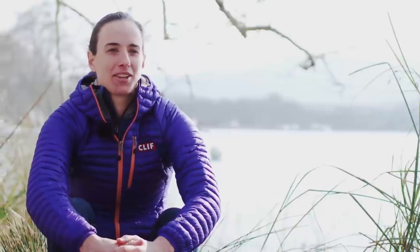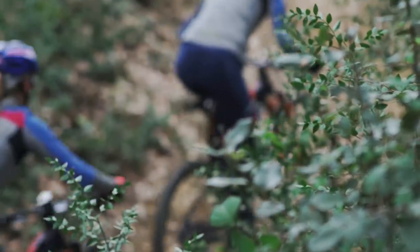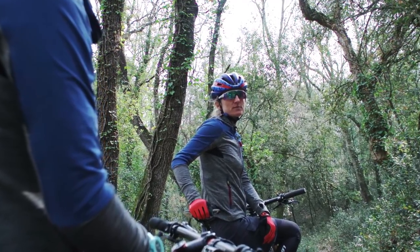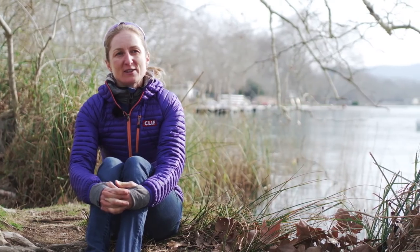My name is Leah Davison, I race with the Clif Pro team and I ride the Orbea Oys. I'm Katherine Penderel, I ride for the Clif Pro team and I ride on the Orbea Oys. We're here in Spain going for a ride with Tommy and Leah.